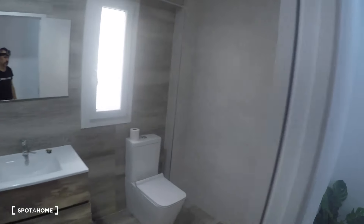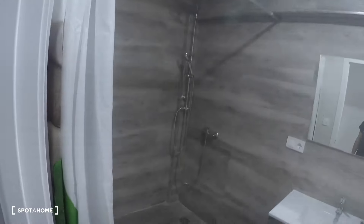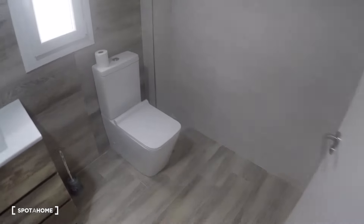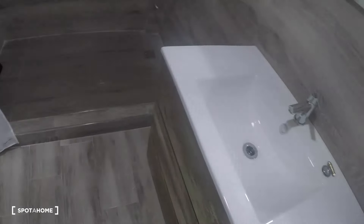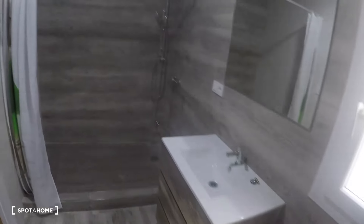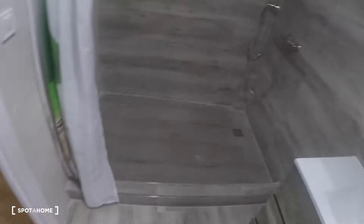In front of this bedroom we've got the bathroom. It has a toilet, a sink with three drawers, and a huge shower.